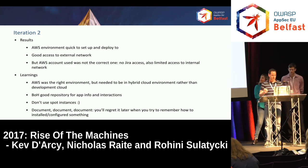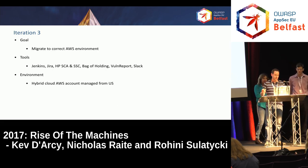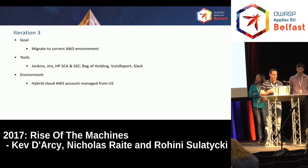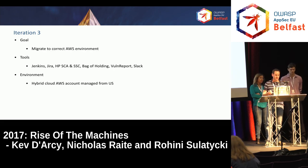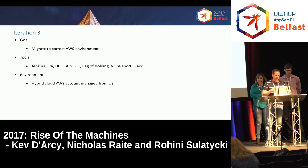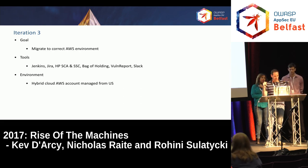That leads us to really where we are today, which is iteration three. The big goal here was just to get into the correct AWS environments. We started being a little more focused on what we were trying to do — in the previous environment we still had dynamic scans in scope, which was distracting us. In iteration three we said, let's just forget about the dynamic scans, let's just get one type of scan up and running and running well. We stuck with Jenkins, Jira, and HPSEA — which we'd learned a lot about in the first iteration. Bag of Holdings was still there, and we added a new tool called Vulnerport.